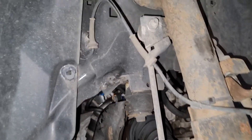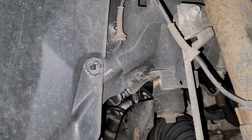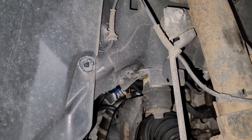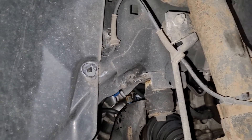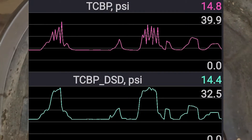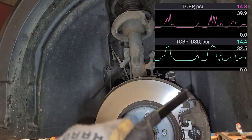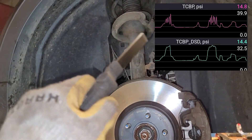I did hear a little bit of a whistle each time out the window, so I set the data logger up and captured some boost items — the desired boost pressure versus the actual boost pressure. And I saw where the desired boost was a nice steady curve.